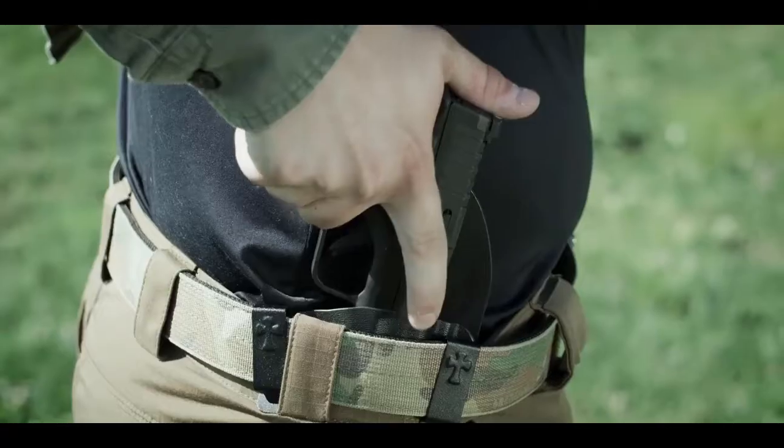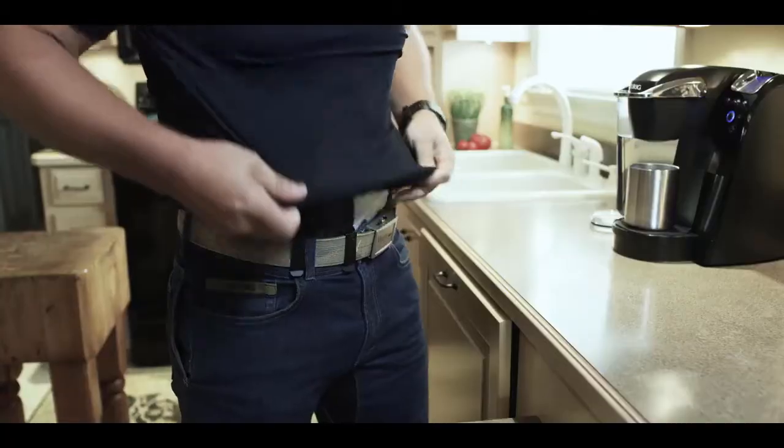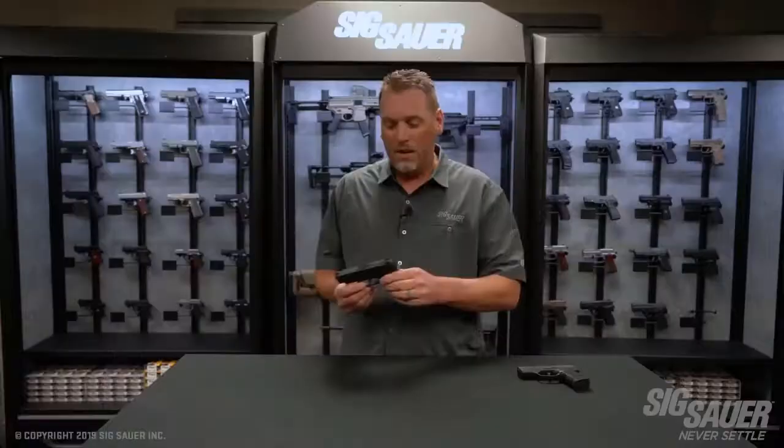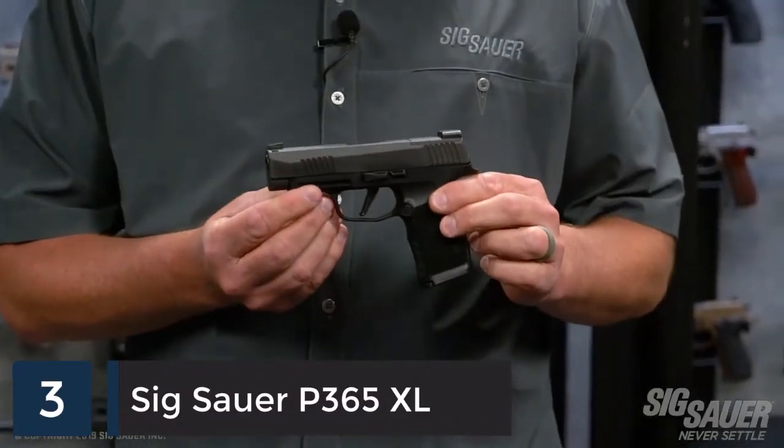The Hellcat is designed to empower and instill confidence in your daily life and give you the capacity to defend.